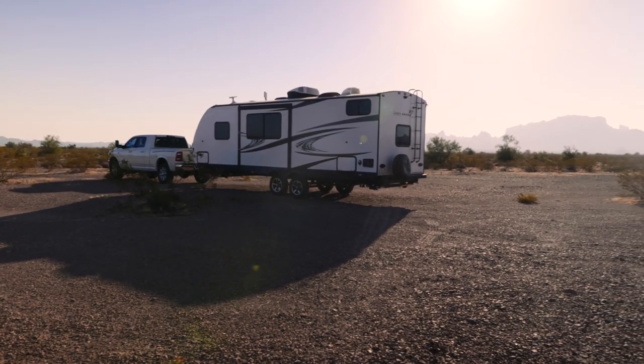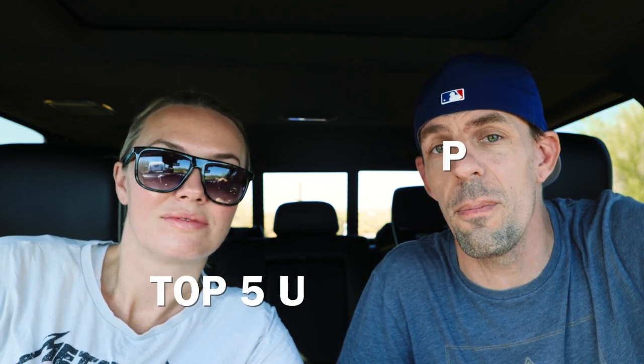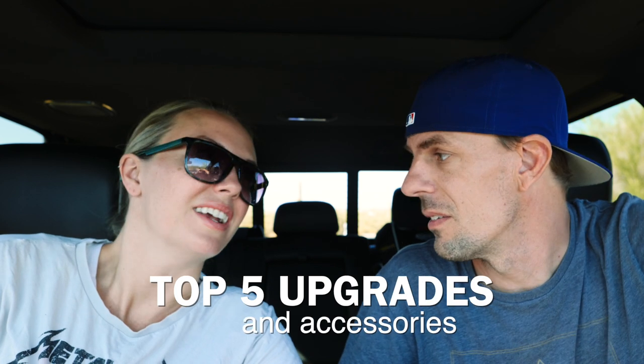Hey everybody, I'm Chris and I'm Samantha. We're currently in the Kofa Mountains on our way out to the Lost Dutchman State Park outside of Phoenix, Arizona. We wanted to split up the drive, so we took off late at night, stopped in Kofa, and now we're headed to Phoenix. In this video we want to share our top five upgrades and accessories — things we bought aftermarket.